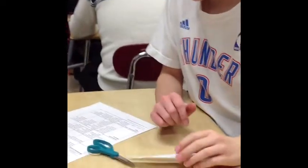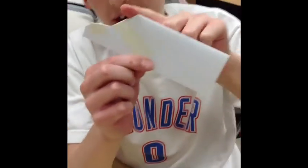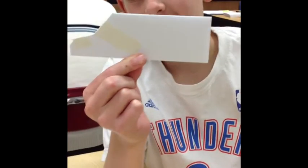What are you thinking, Jackson? Show me your design so far. We cut out this to make it look like a car, and I hope we'll have the best car.